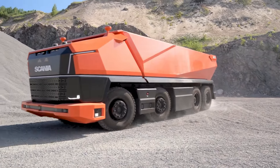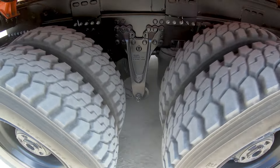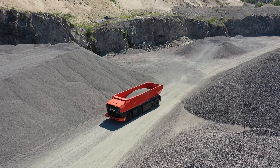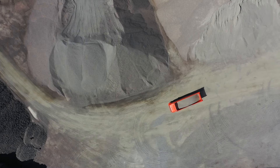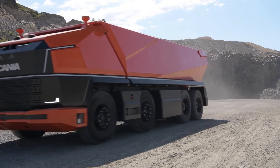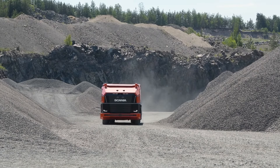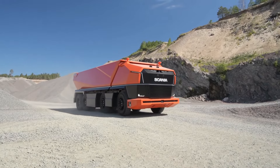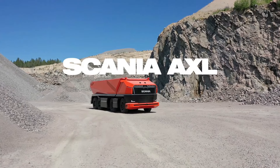Scania Axle — a groundbreaking leap into the future of autonomous transportation. This totally autonomous concept truck represents a revolutionary step forward in the development of self-driving vehicles, eliminating the need for a conventional driver's cabin. With a sophisticated control environment guiding its operations, the Scania Axle is perfectly suited for regulated settings like mines and large construction sites. Its robust construction ensures durability in harsh environments, combining conventional wisdom with cutting-edge innovation. The Axle features a combustion engine fueled by renewable biofuel, showcasing Scania's commitment to sustainability.